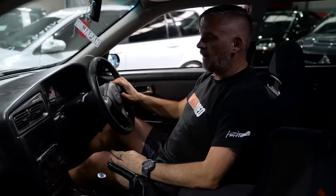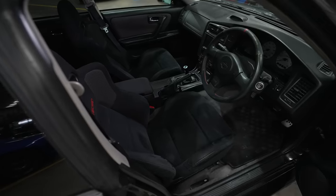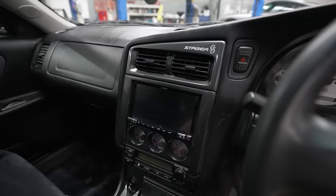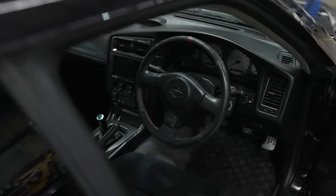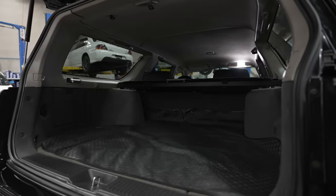As soon as you jump into the 260 RS, you realize this is the bit that's nothing like a Skyline GTR — obviously, because it comes from a Stagea. The shape of the dash is totally different, very much more like a normal family sedan. You've got heaps more headroom. It feels more spacious and open, because it's a four-door and obviously there's a wagon section in the back bringing a lot more light in.